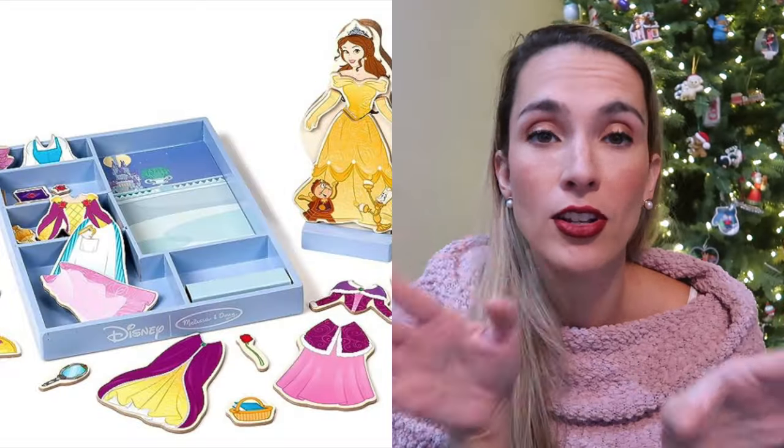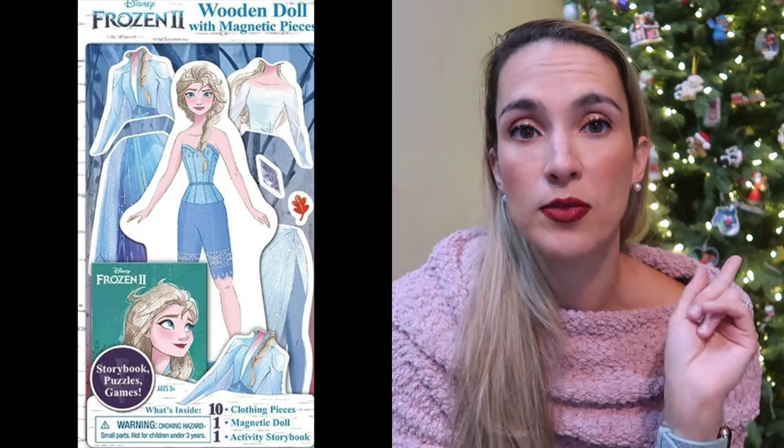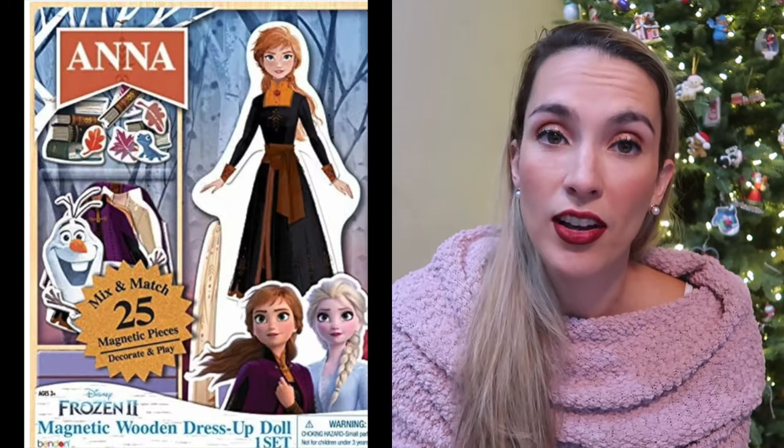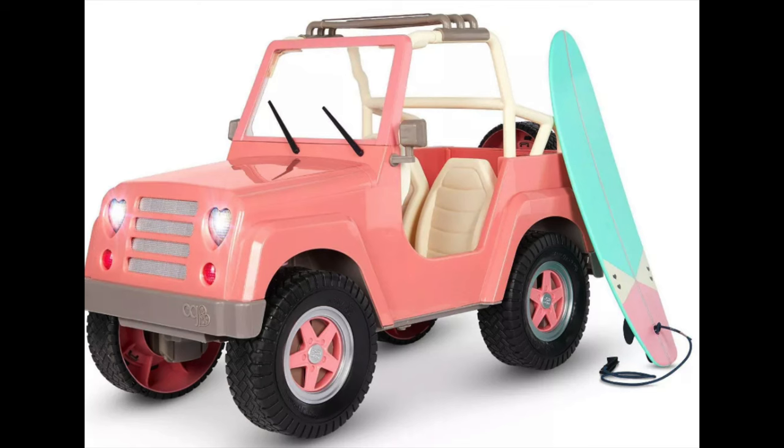My daughter has this magnetic princess doll set — we have the Belle version and you can put on different dresses and accessories. They also have a Frozen version with an Elsa one and an Anna one, so it's really fun to dress up favorite Disney princesses. We are also getting into Our Generation or American Girl dolls for my little one. We just got the Christmas set — it comes with a book and some milk and cookies. We're also pairing it with the Our Generation Jeep, a battery-operated working one for baby dolls with a little surfer board on top.